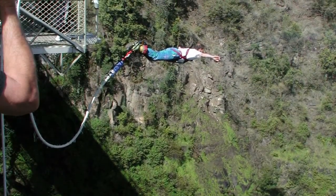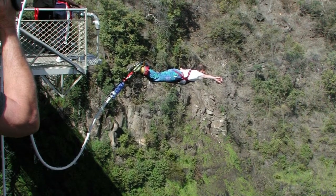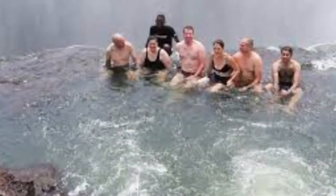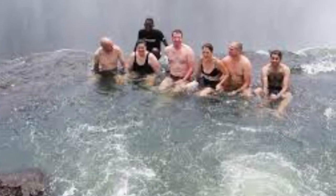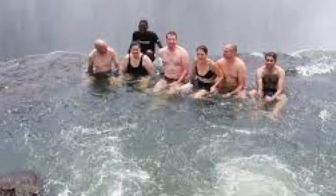While I was there, I got to jump off of the Victoria Falls bridge. I also swam in a pool called the Devil's Swimming Pool. It is on the edge of Victoria Falls. I also got to take a selfie sitting on a rock in Devil's Pool. It was so scary but I did it.